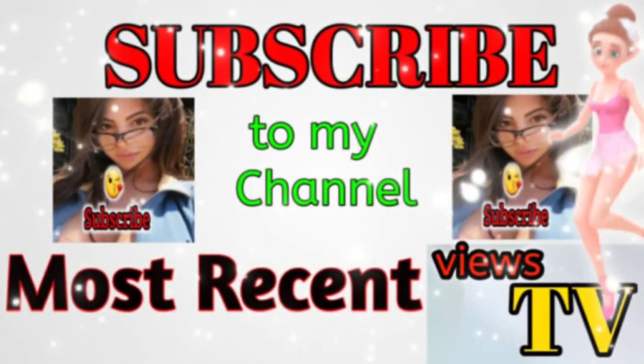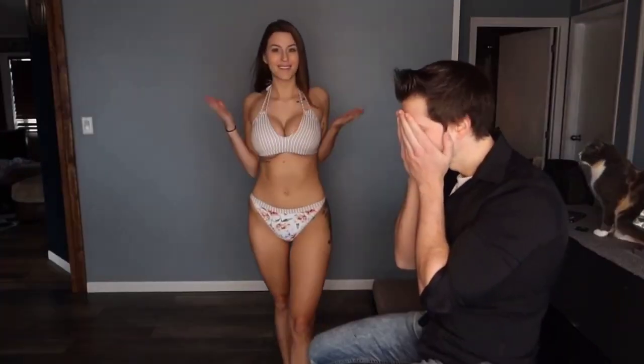Hey guys, welcome to our channel! Today we're doing the 'boyfriend rates girlfriend's bikini' video. I put a try-on haul on my channel, and I have a new Snapchat account: badash4269. I have five bikinis to try on, so let's get right into this video.